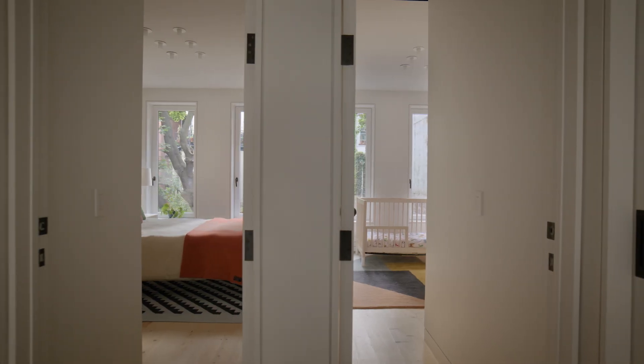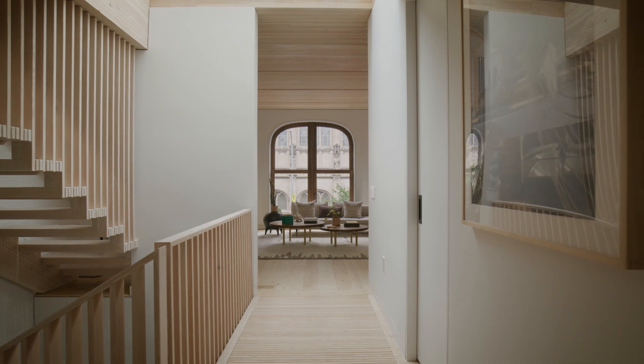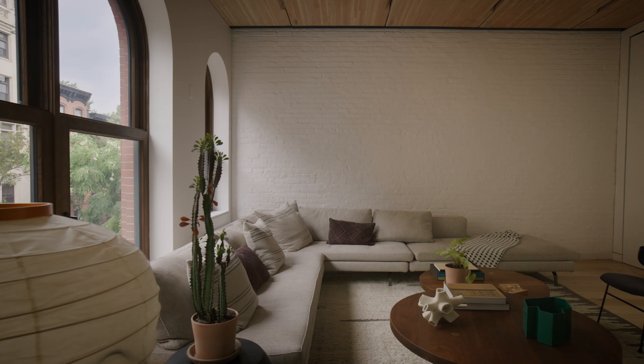We went looking for a type of building where we could integrate a new use and build with low-carbon technologies — wood, heavy timber.